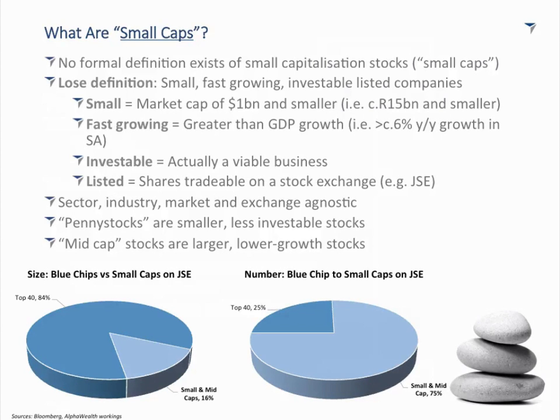And then obviously 'listed' — in this context, is it listed on the JSE? Can you freely buy and sell shares with liquidity in the market? Notice this definition doesn't talk about sectors, industry, markets, or even geographies. Small caps are agnostic to all of that — they're small, fast-growing businesses that you can become part-owners of on a minority basis.